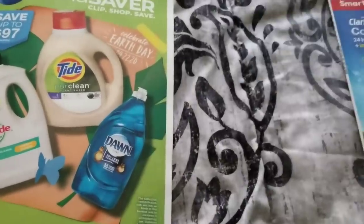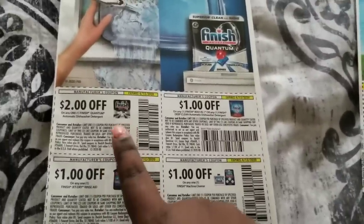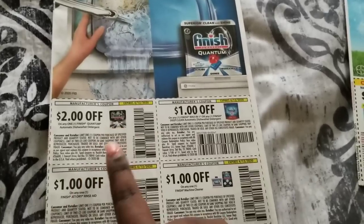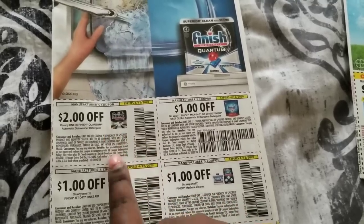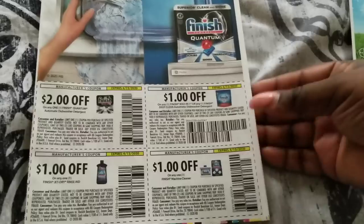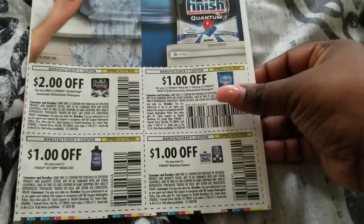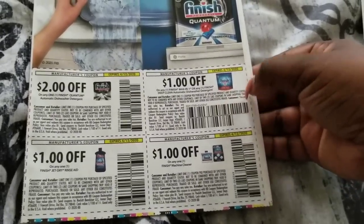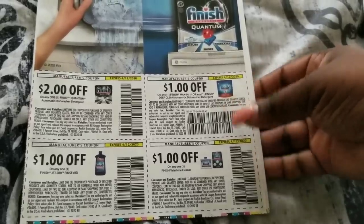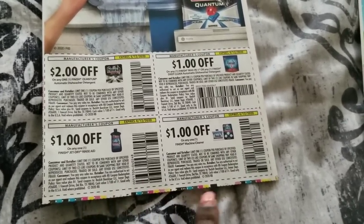I'm going to start with the thin one first so this video doesn't get too long. This is Smart Source number one. We have the Finish tabs right here — no specific size, which I love. We also have the Maxin or any Finish Deep Clean automatic dishwasher tabs. Sometimes these work on the dollar ones at Dollar General. We also have the Jet Dry and the Finish machine cleaner.